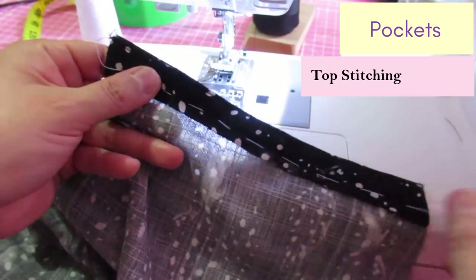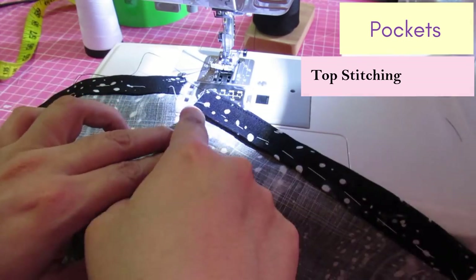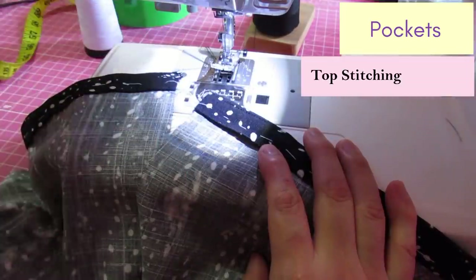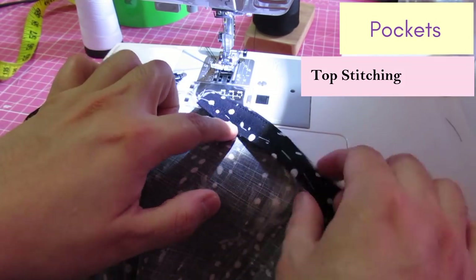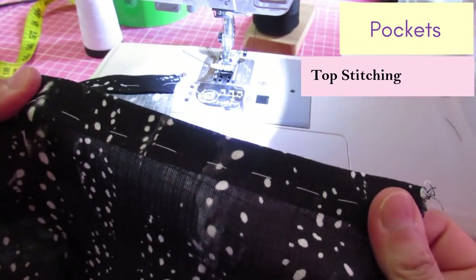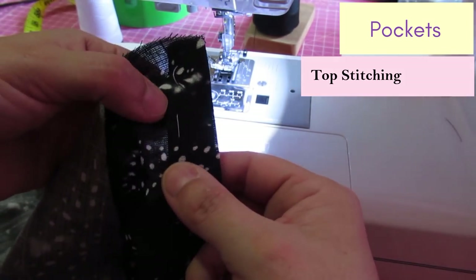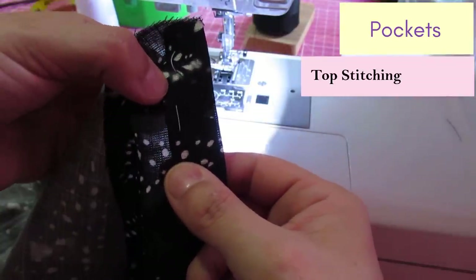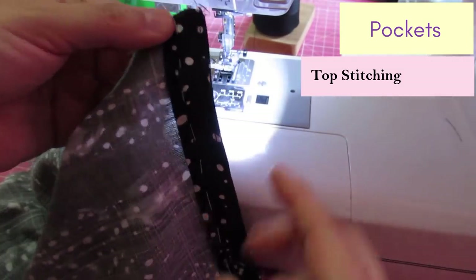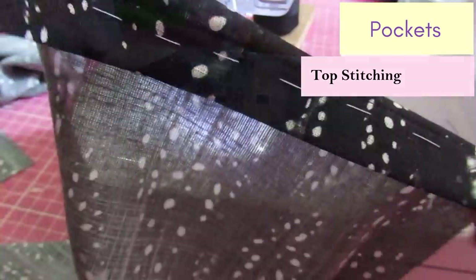I've given both facings a good press, flipped them to the inside, and done some quick hand basting to keep them in place. I sew on the edge from the inside because I'm happy with how the stitch looks on both sides of the garment. If I weren't happy with that, I would sew from the top making sure to measure the seam allowance carefully to catch the facing on the other side. That's been sewn — nice and neat. Now I'll just remove this basting stitch.